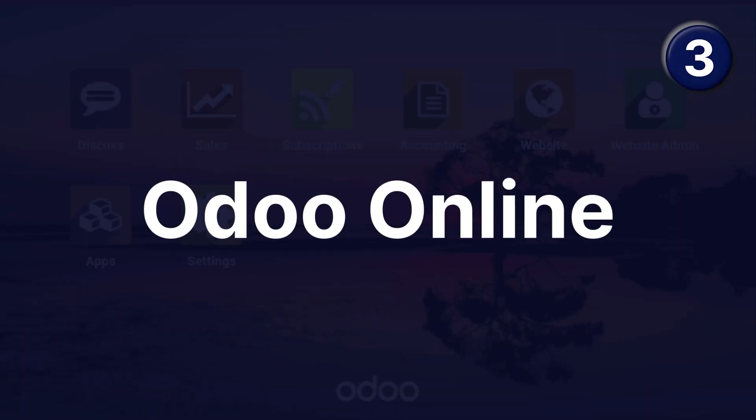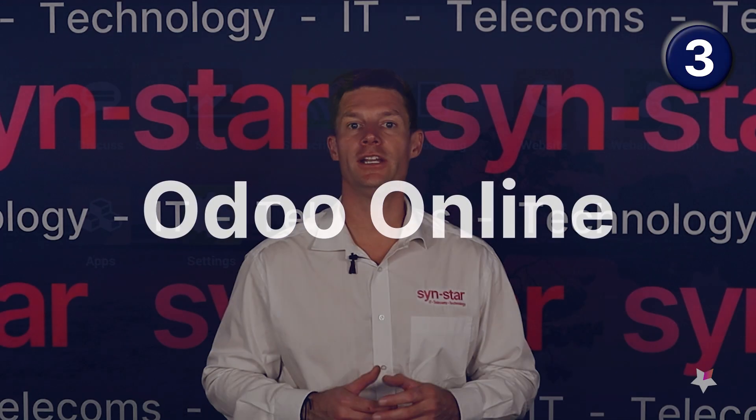Number three is Odoo Online. They take a slightly different approach — they have numerous apps that you can pick and choose, selecting which ones are going to work best for your business. The nice thing is that because it's an entire platform, all of the apps fit well and work in conjunction with each other, so it's definitely worthwhile having a look.